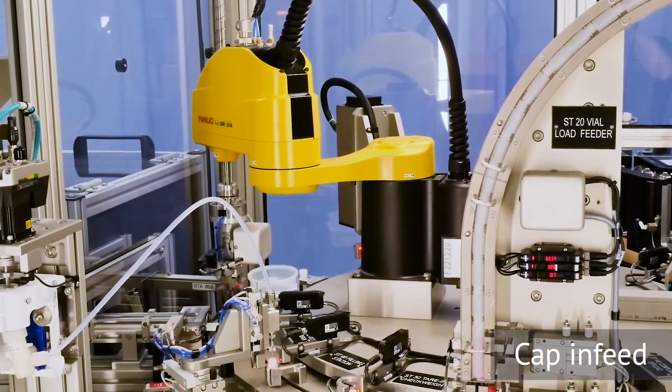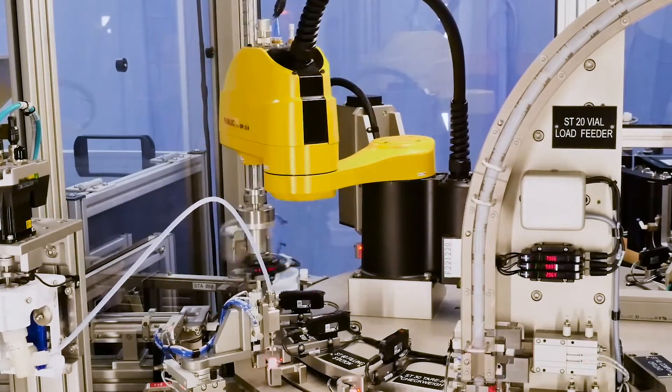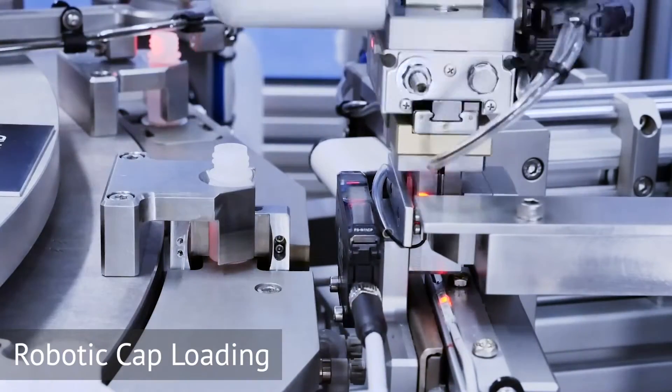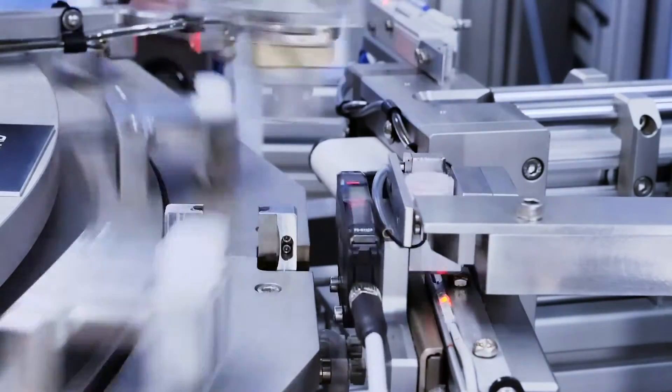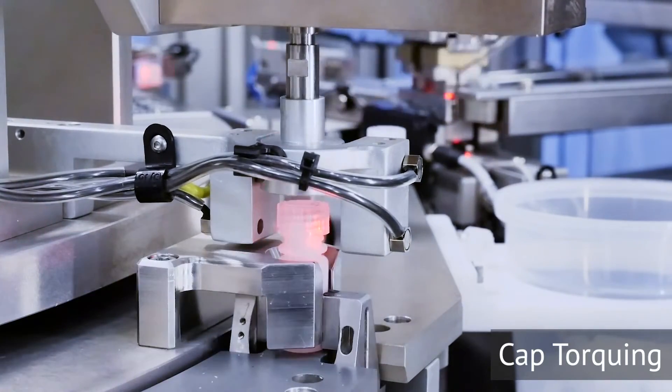A FANUC SCARA SR3IA robot then picks a cap from the shuttle with compliant custom end-of-arm tooling and initially engages the cap onto the vial. The vial is then indexed to a capping unit, where it is screwed down and torqued to the final specification.